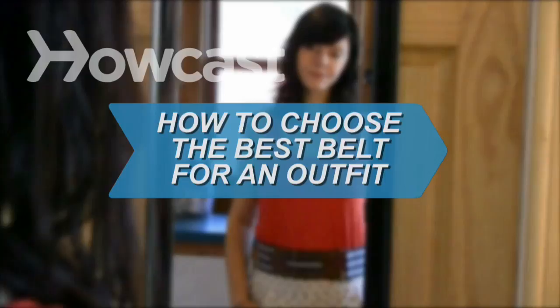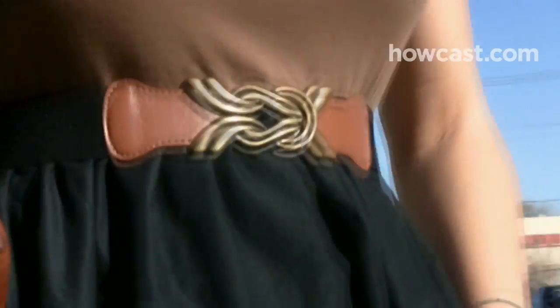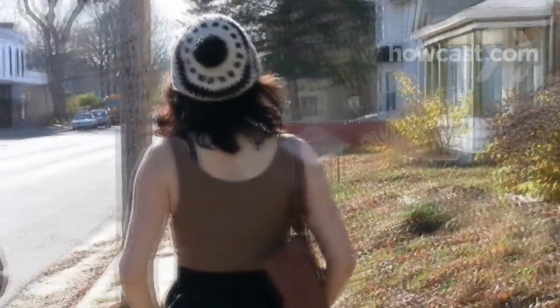How to Choose the Best Belt for an Outfit. As important an accessory as a handbag, a belt doesn't just hold up your pants or pull in your tummy. Change your look by creatively matching your belt with your outfit.